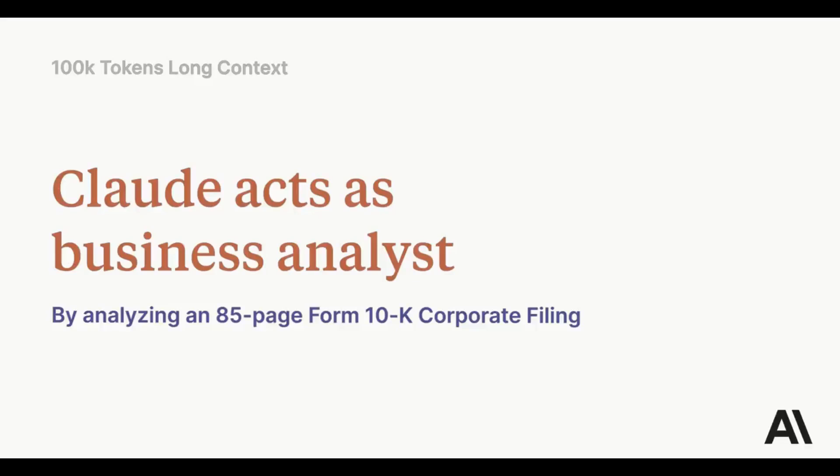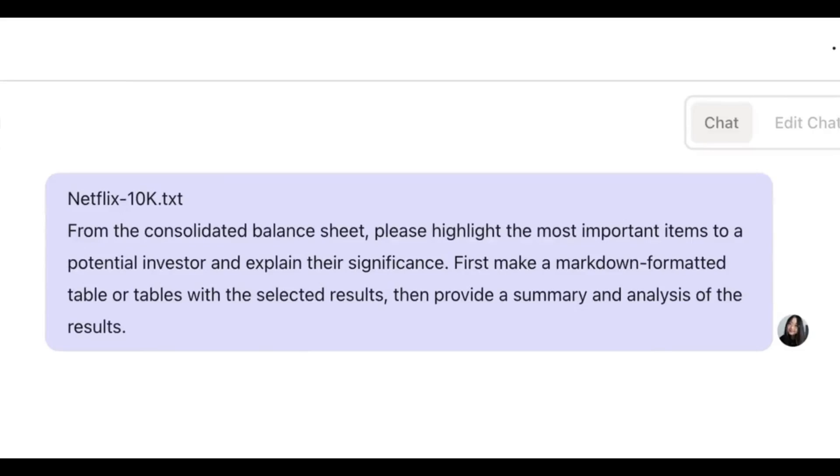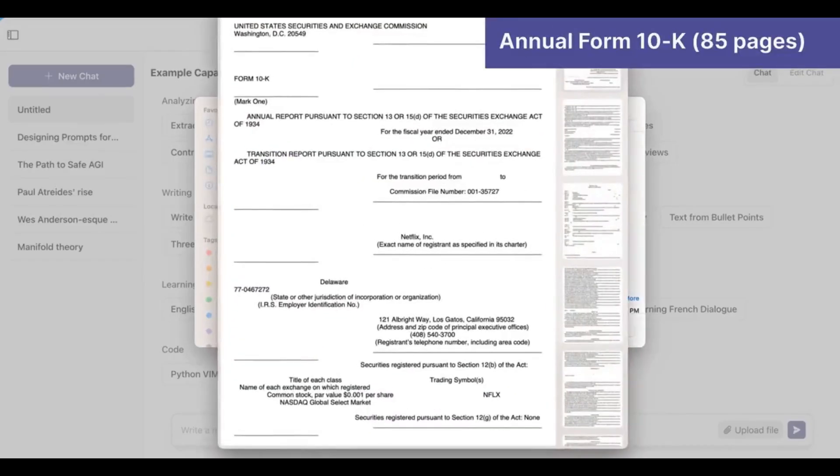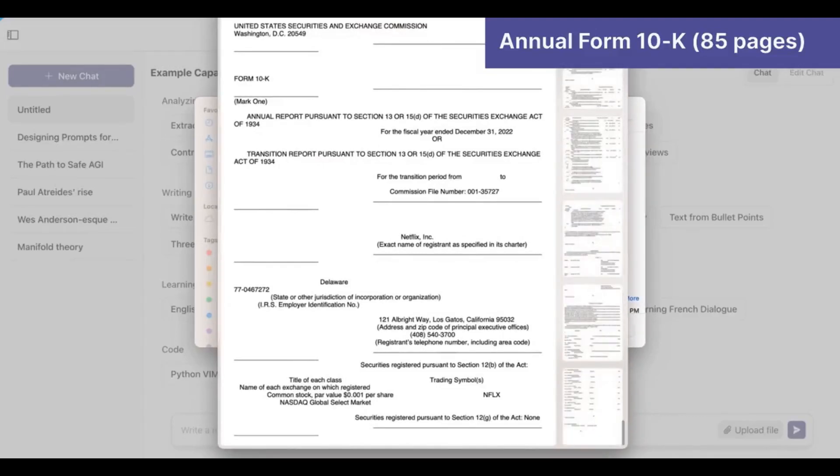Hi everyone, and welcome to AutoGPT Tutorials. In this video, I will be discussing Anthropic's 100k Context Token Window. This is a significant improvement over the previous 9k Context Token Window, and it allows Claude to process information more quickly and accurately.